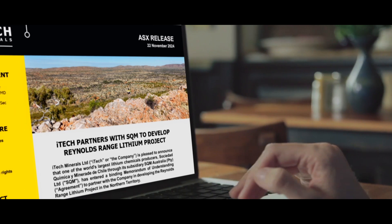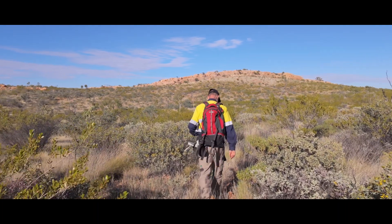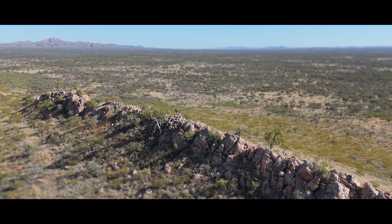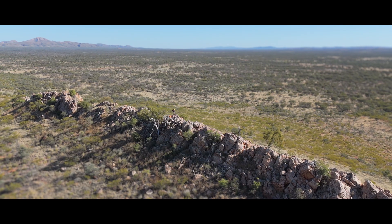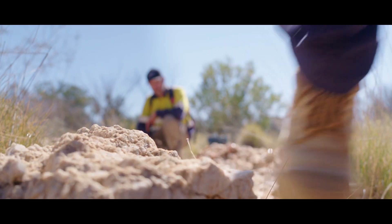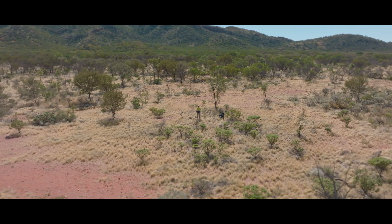We're also excited to officially kick off our partnership with SQM and to explore the lithium potential of the project in earnest. These programs are fully funded and will provide iTech with a steady flow of drill results and news through the first half of the year and an exciting pipeline of targets to follow up and test throughout 2025.